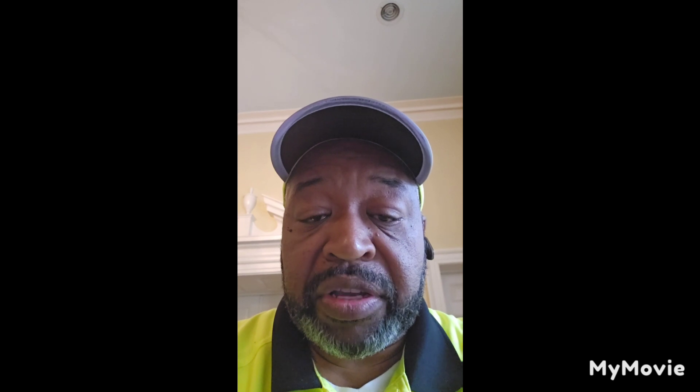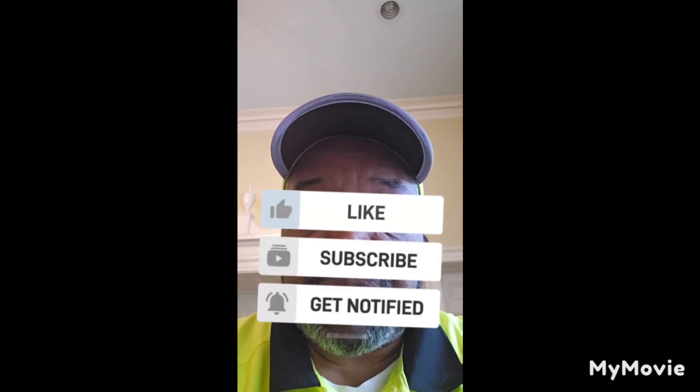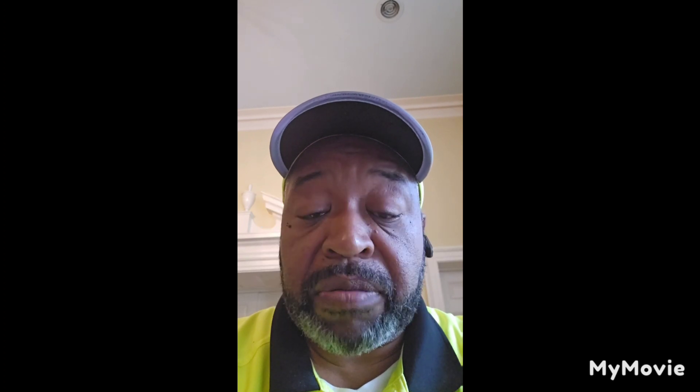If you like what I'm doing, by all means smash that like button, hit that subscribe button, hit that bell notification to be notified when I put out a video, and share it with somebody that needs this information. Pass it on.